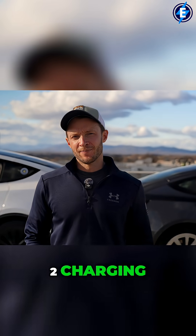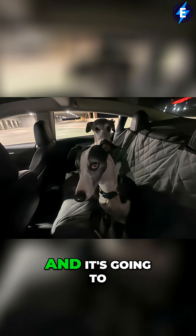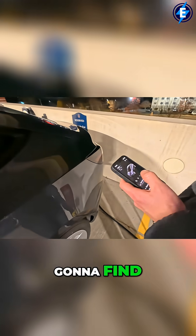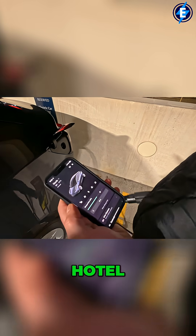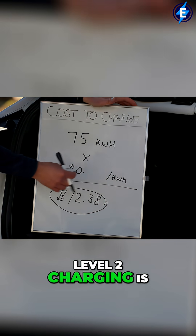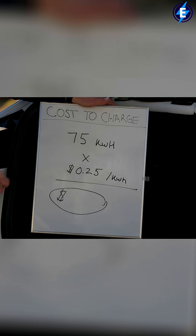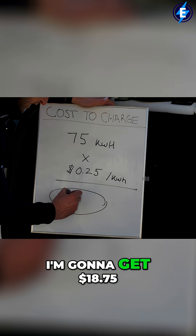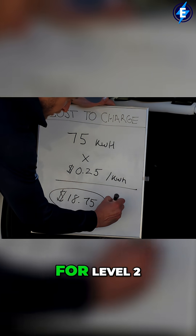Next up is level two charging. This is charging that is going to be quicker than level one, and it's where you're going to find it at a workplace, gym, shopping center, or hotel. Here in Virginia, the average cost for level two charging is about 25 cents per kilowatt hour. If I multiply these two numbers, I'm going to get $18.75 for level two.